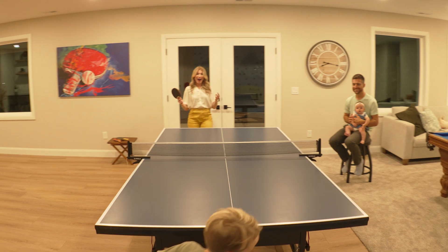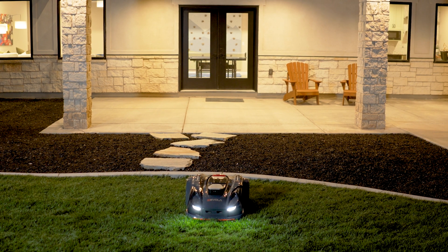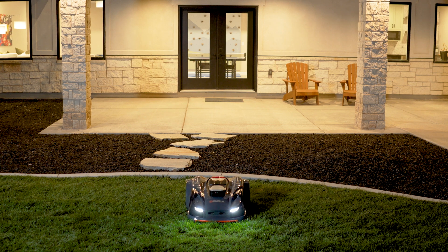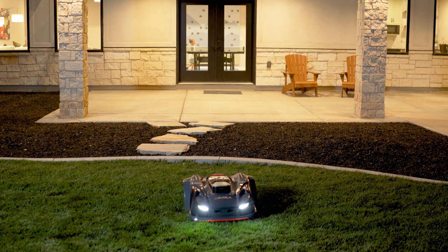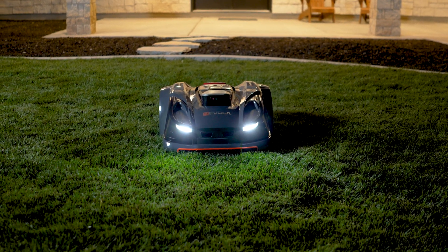Equipped with headlights, the iVR30's quiet and efficient design mows day or night. Transform your lawn care with the ultimate robotic lawn mower, where technology meets perfection. Meet the future of lawn care. Meet Revola's new iVR30.